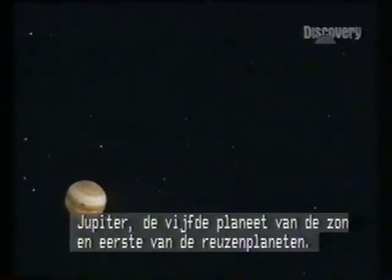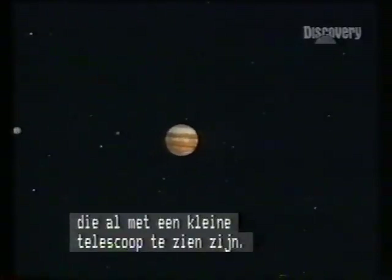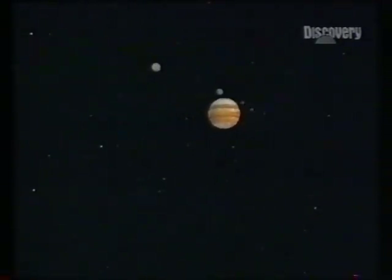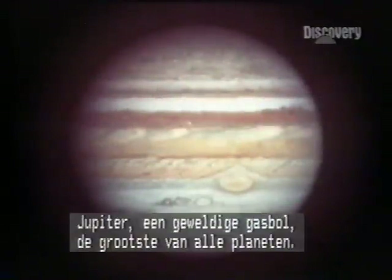Jupiter is the fifth planet from the Sun and first of the outer giants — a mini solar system with four huge moons, all visible from Earth in a small telescope. Jupiter: a gigantic ball of gas, largest of all the planets.